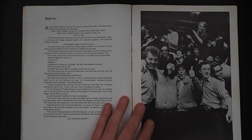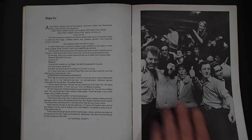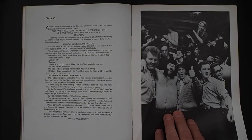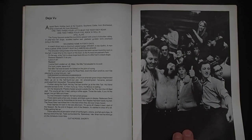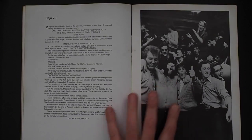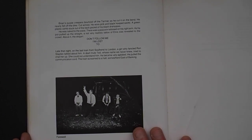'Déjà Vu' — looking at the boys and girls on the days out, the end of a night. Look at that guy — it's just fantastic. And at the end: 'Don't follow me, I'm lost too.' Back image — a tattoo.